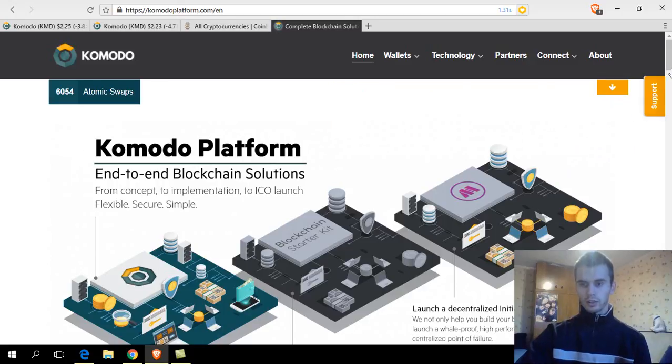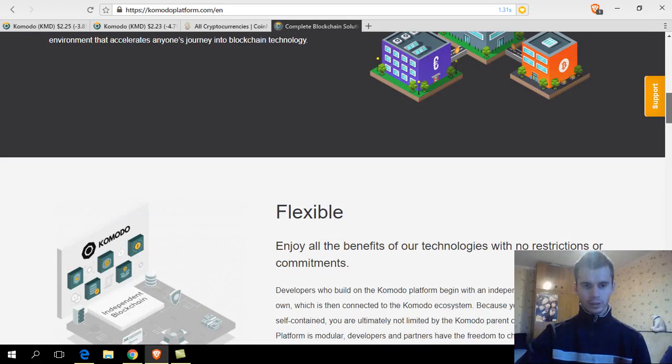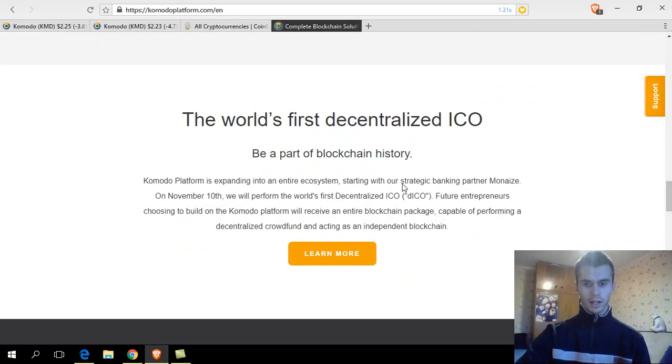Next, what they want to do is to run a decentralized ICO. The first decentralized ICO is going to be Monet's. It got delayed because there are some bugs or problems with their decentralized ICO module — it should have happened on November 10th, but it's November 18th right now and it still hasn't happened. They wrote a blog post saying it's delayed. That's a good thing — you obviously want to have everything as secure as possible before you decide to run it.